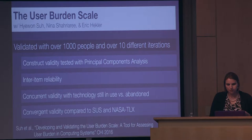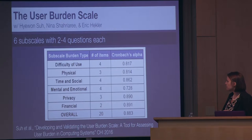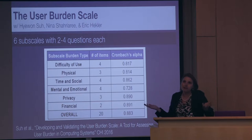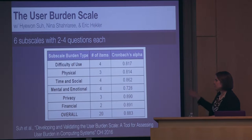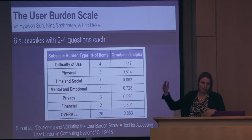The scale has six sub-scales ranging from two to four questions each. If you're building a system and don't care about financial burden, you don't have to include those questions. Physical burden might not apply for online-only systems. You can use sub-scales selectively, or use a shorter version of the scale if you're trying to improve something specific.